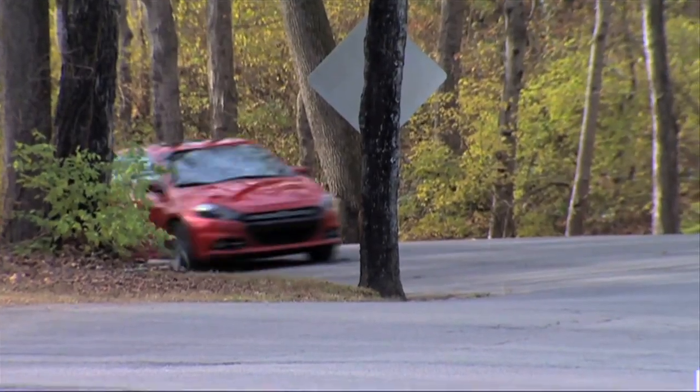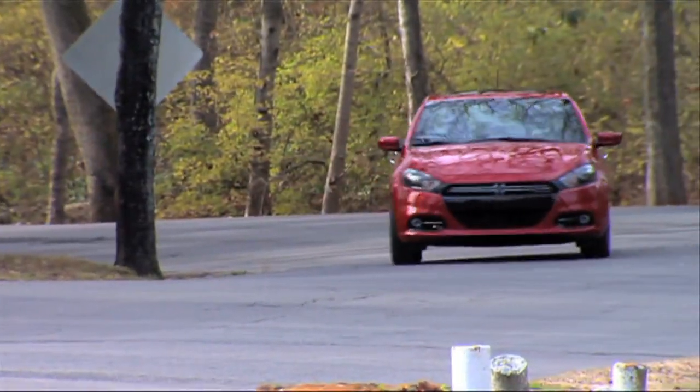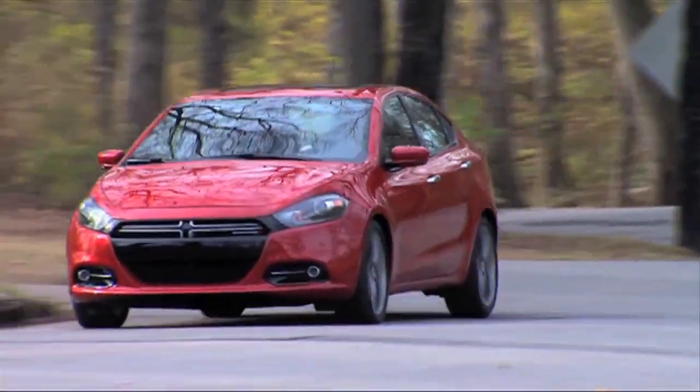We're bringing those features down to a very affordable price level that starts at just $15,995 with our all-new DART.